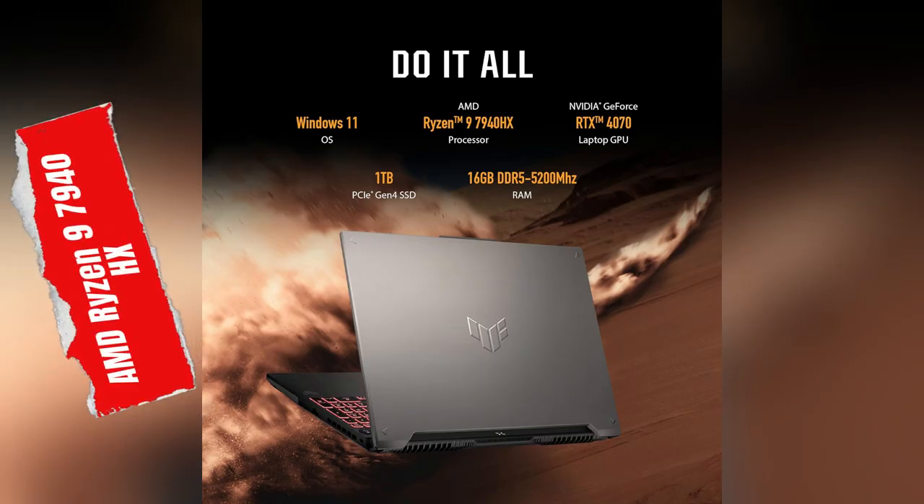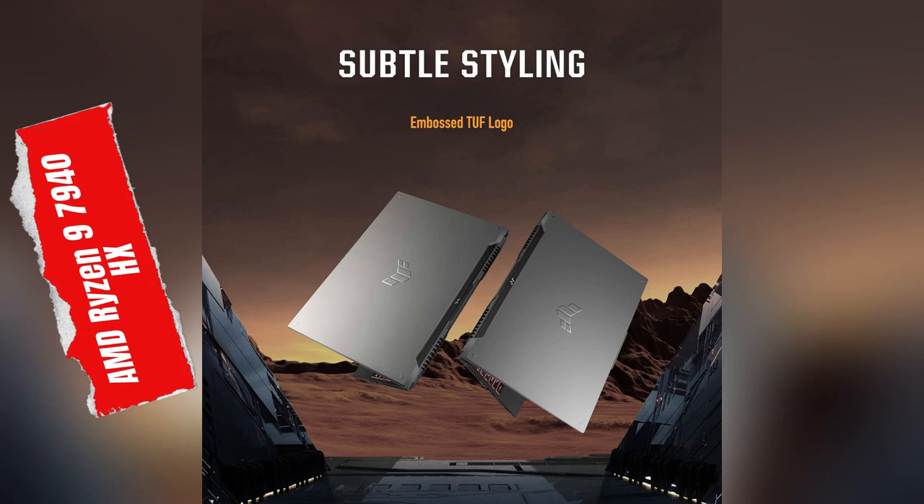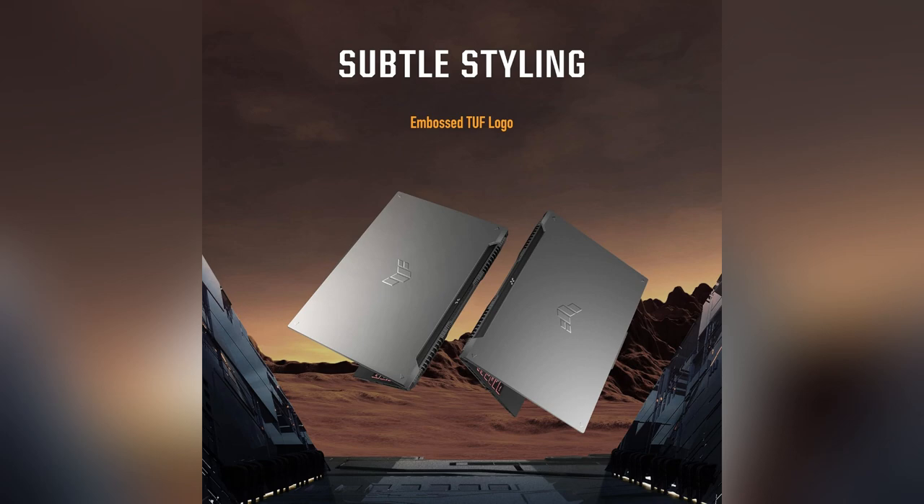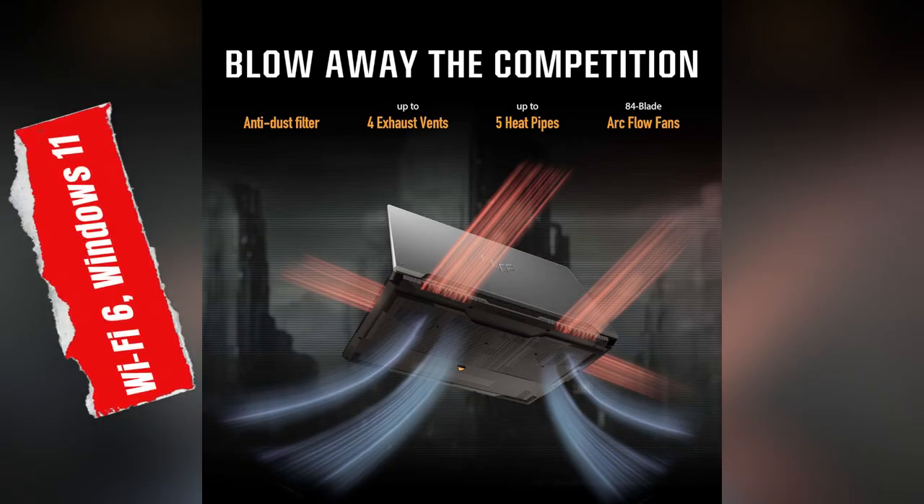It's Windows 11 compatible and powered by a monster AMD Ryzen 9 7940HX processor. Picture this — crushing it in your favorite game without a hitch, thanks to top-notch cooling tech that keeps things silent.